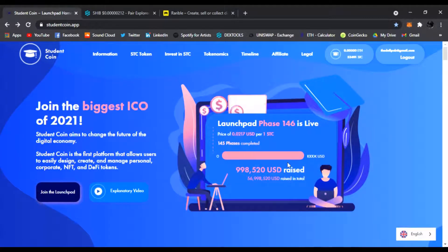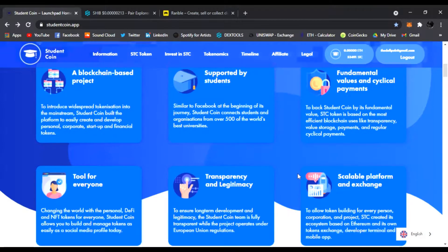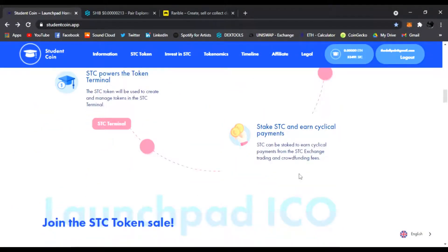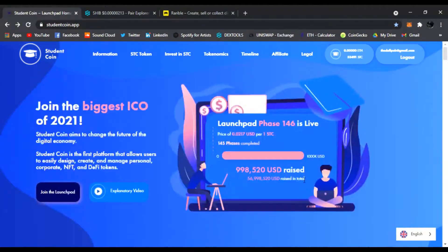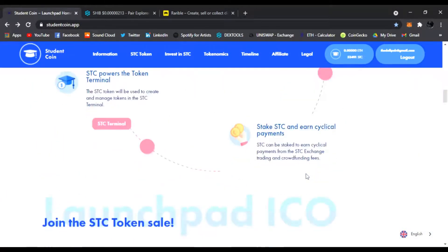I'm really big on Student Coin — I think it's going to be a really great project. To join an IDO launchpad in the US is super hard, and this is your one-stop way to do it. It's going to be huge.